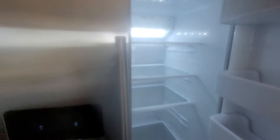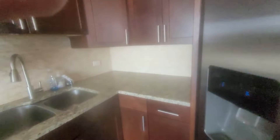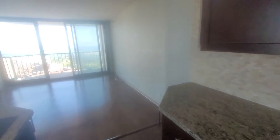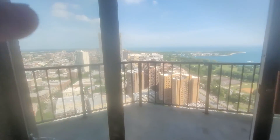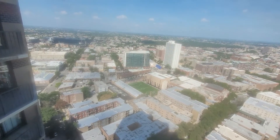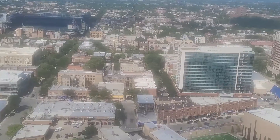Dishwasher, side-by-side fridge — looks like it was recently purchased, just needs a little wipe down. Ice maker, double undermount sink, nice stone backsplash. The door is open right now so you're hearing Lake Shore Drive at its loudest, but it's really just a white noise.